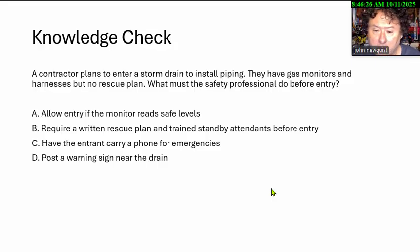A contractor plans to enter a storm drain to install piping. They have gas monitors and harnesses but no rescue plan. What must a safety professional do before entry? A. Allow entry if the monitor reads safe levels. B. Require a written rescue plan and trained standby attendant before entry. C. Have the entrant carry a phone for emergencies. D. Post a warning sign near the drain.